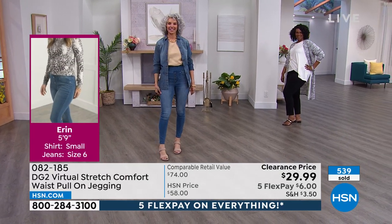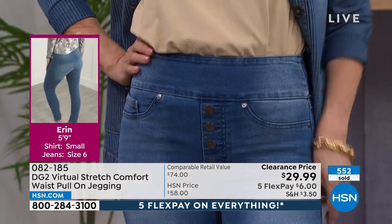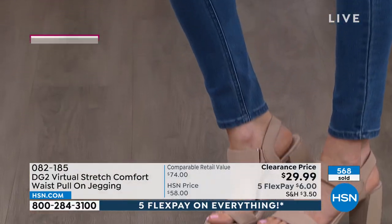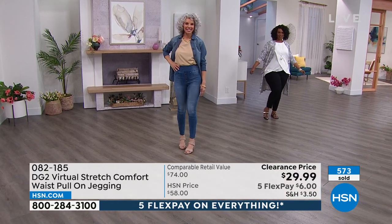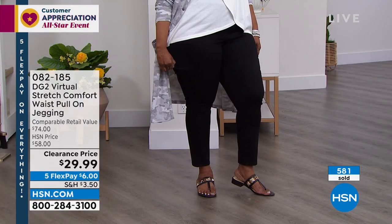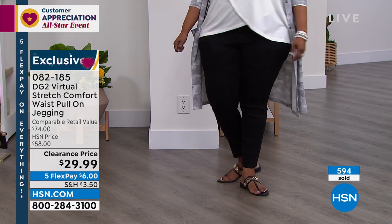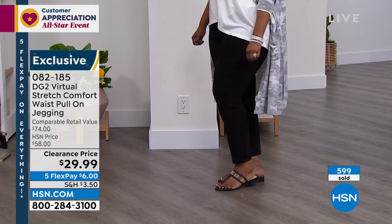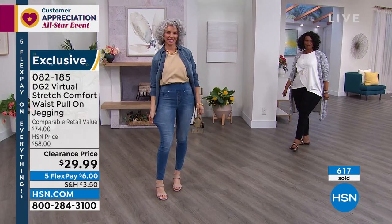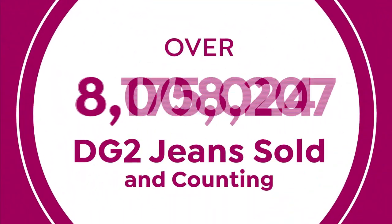Size down, extra extra small through 4X — petite, average, tall. Indigo, mid-tone, and black are your best bets. Sometimes a jegging is either too much jean or too much legging — this is truly a pull-on jean. It's the same virtual stretch that we get in her button-and-zip jean, but it's so stretchy. You can pull it up so comfortably and it stays put. For those of you shopping for the first time, Diane Gilman has been at the network for 28 years — we are the number one selling fashion brand across any brand at the entire network.